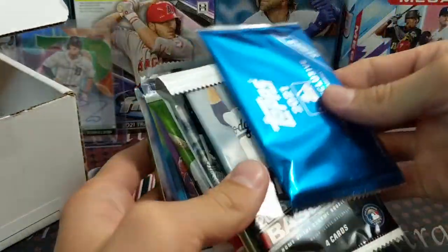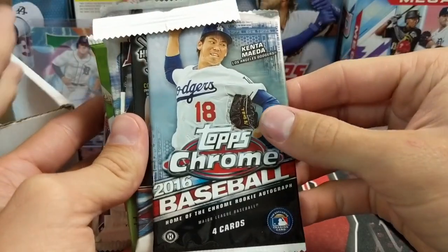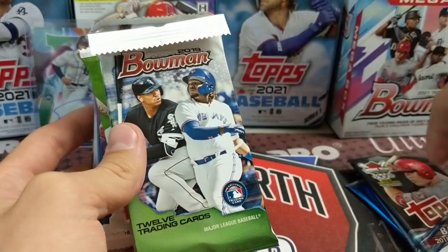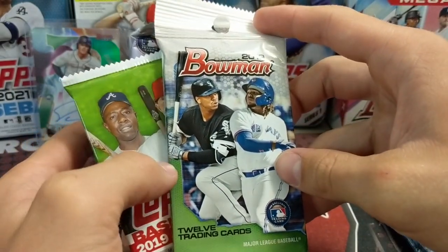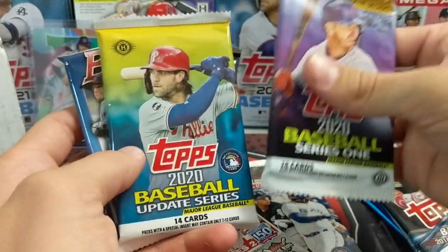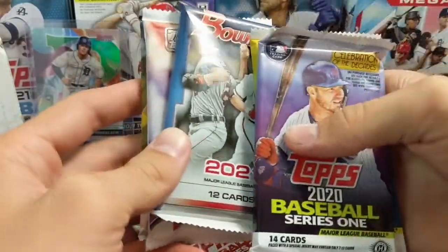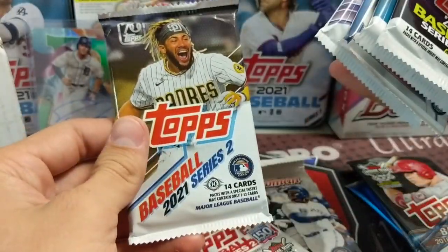It's Series Two, so I'm guessing it's this year's Series Two. We've got 16 Chrome hobby — that's a fun set — 18 Series One, 19 Series Two, and then 2020 Series One Update. Bowman stuff is stupidly expensive because of Wander. 2021 Bowman — I think that's retail, yep. 2021 Series One and 2021 Series Two. Sweet lineup!